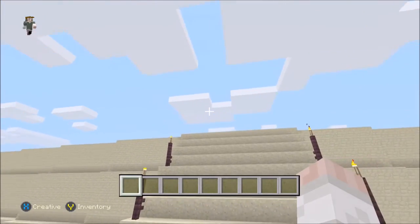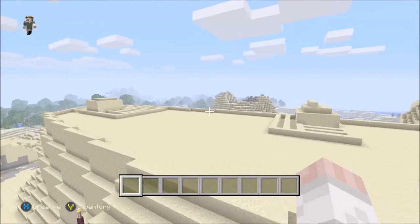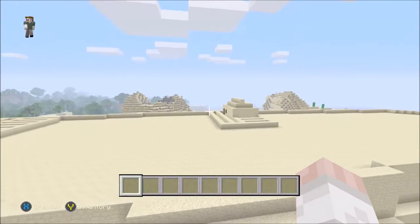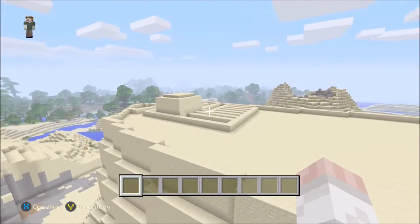Here is where the gate of Masada would have been, where my cursor is pointing. This is the top of Masada. As you can see, there is still some architecture left on top of Masada today.